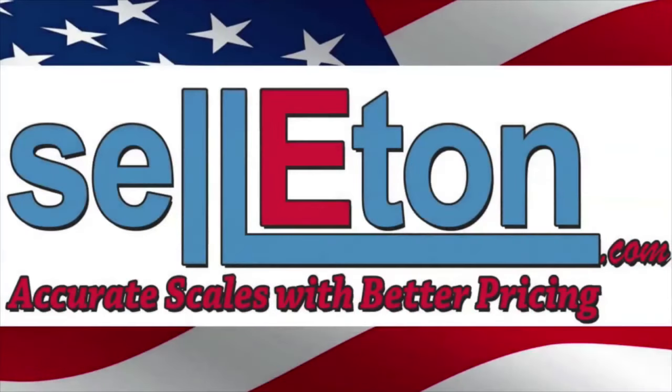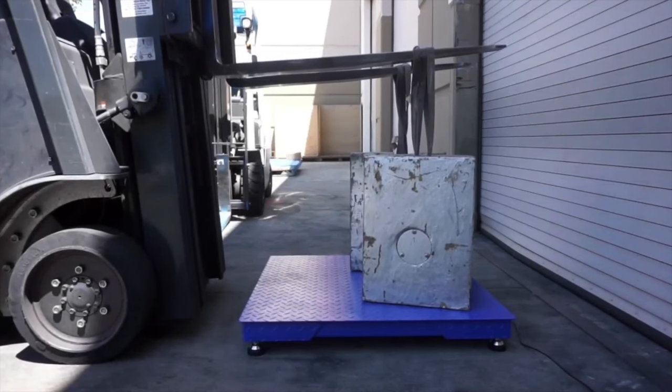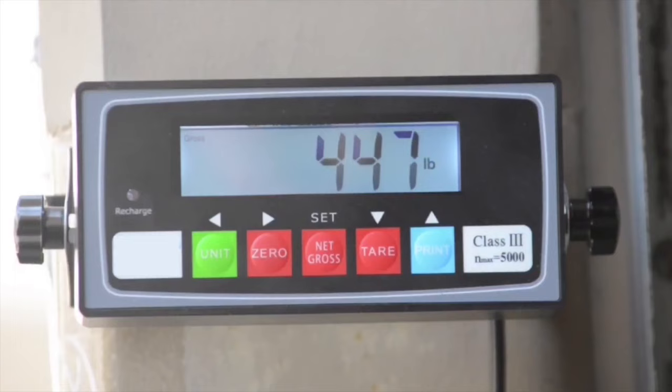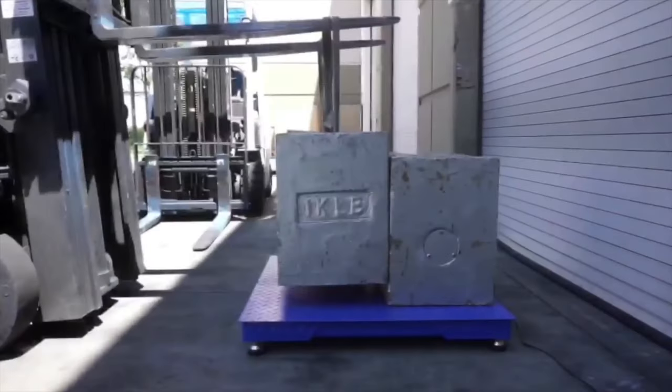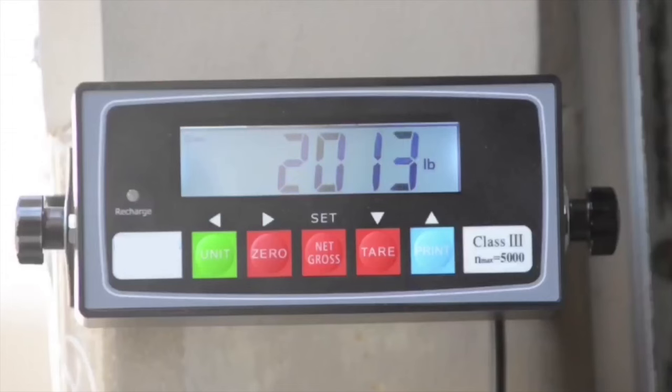This video is provided to you by Celotin Scales to show the accuracy and durability of our industrial floor scales. Celotin — accurate scales with better pricing. When it comes to floor scales, Celotin carries a variety of sizes. We are capable of customizing and integrating our scales with advanced technology to meet your day-to-day operation needs.